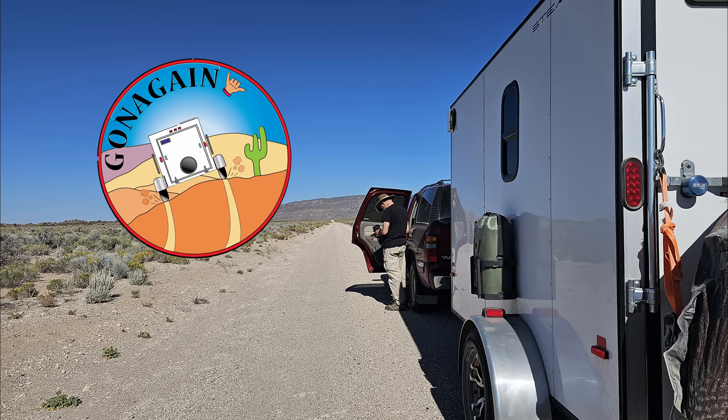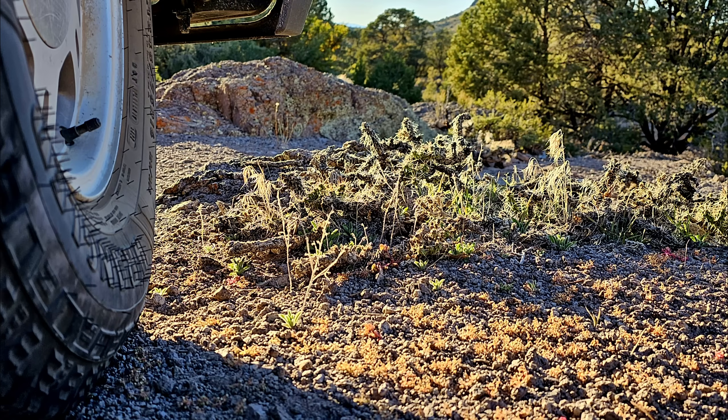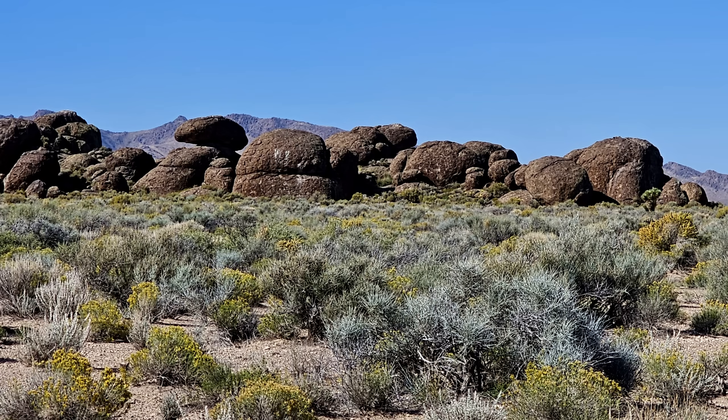Hello and welcome to our Gone Again channel. In this episode we're exploring southern Nevada and we're thankful that we're able to take you along with us. We'll take the cactus jabs for you.